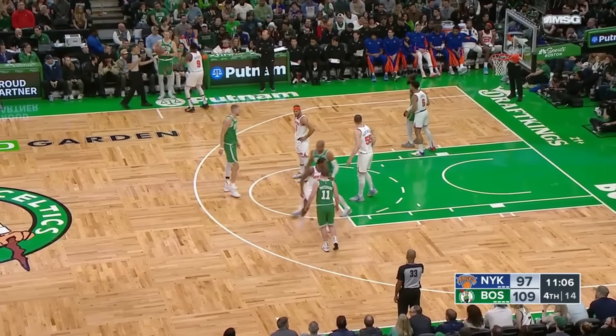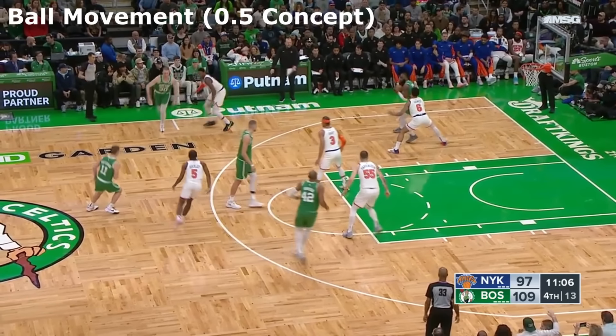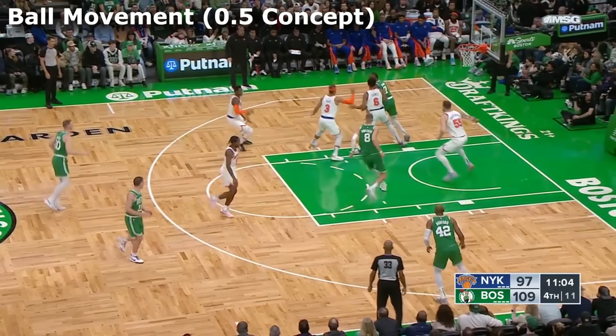Finally, let's talk about my favorite offensive basketball concept that every good team including the Celtics uses — the 0.5 concept. Simply put, you have half a second to decide what you're going to do with the ball: pass, drive, or shoot.